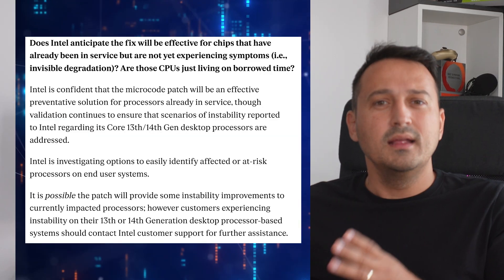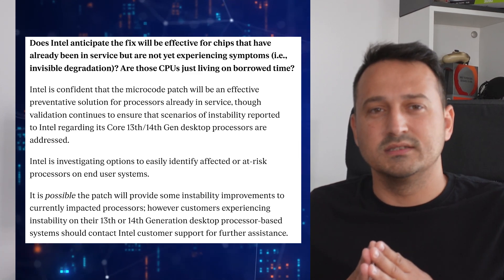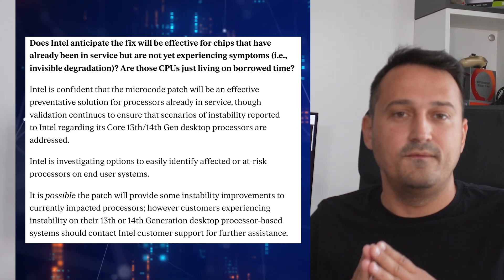The microcode update might help, but if your CPU is already throwing tantrums, you might need to contact customer support. They're not recalling anything, but they will still offer RMAs in case your CPU is already affected.